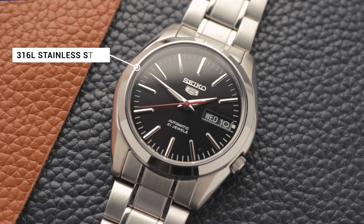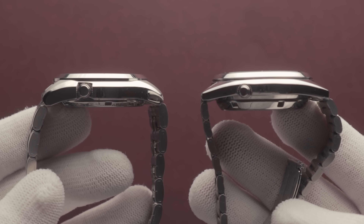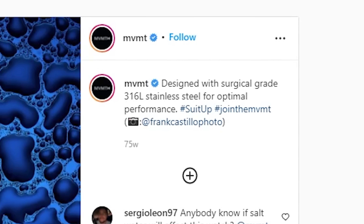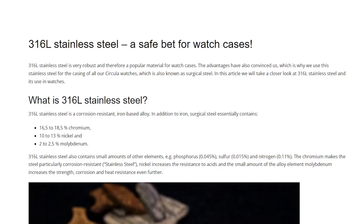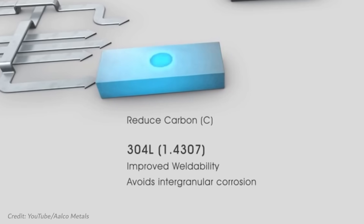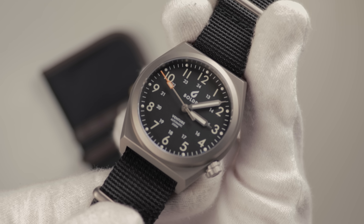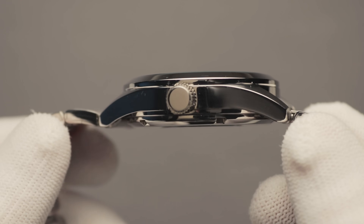316L stainless steel is the industry standard above the £50 mark. This metal offers good corrosion resistance and is more durable, though will still accrue some scratches over time. Some brands ram this down your throat as if it's an exclusive miracle metal, and while it is decent, it's far from a unique feature worth fawning over. There are other grades of stainless steel used in some wristwatches, including the inferior 304L and the Rolex-preferred 904L. Other exotic materials include ceramic, bronze, and titanium, which offers super lightweight performance. But steel is what you're most likely to see at retailers.